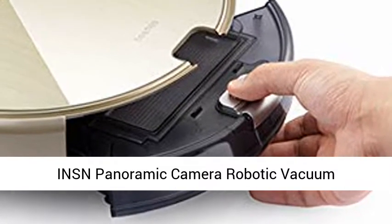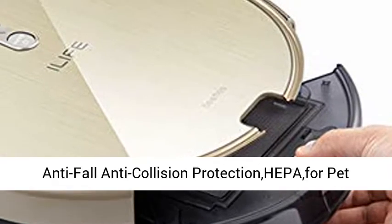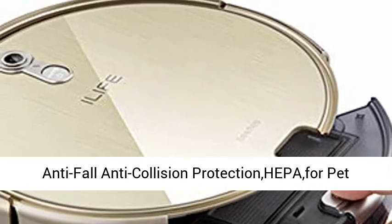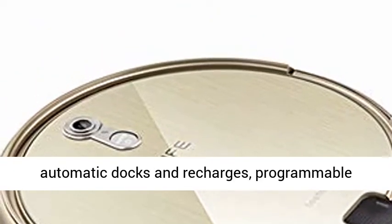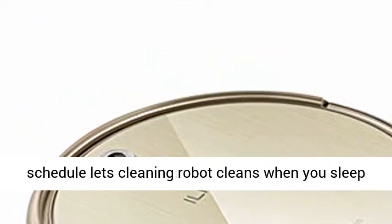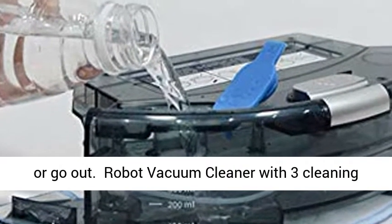INSM Panoramic Camera Robotic Vacuum Cleaner with Remote Controller, Auto Charge, 1000 Pascals suction, Anti-Fall and Anti-Collision Protection, and HEPA filter for pet hair, carpets, and hard floors. Automatic cleaning, automatic docking and recharging, and a programmable schedule lets the cleaning robot clean when you sleep or go out.